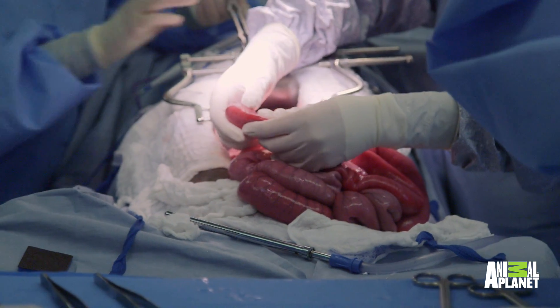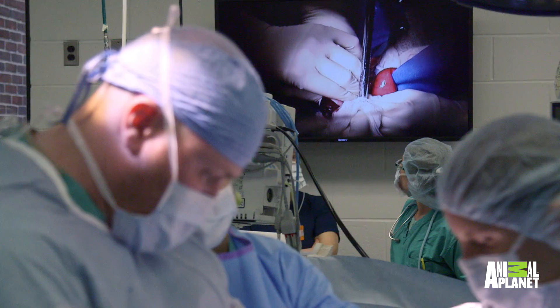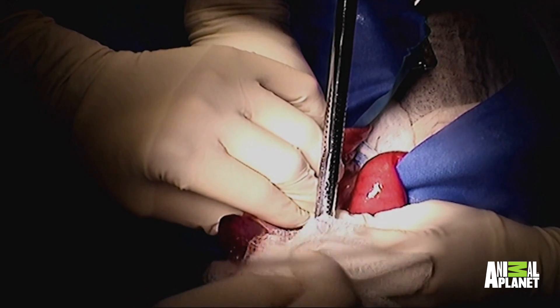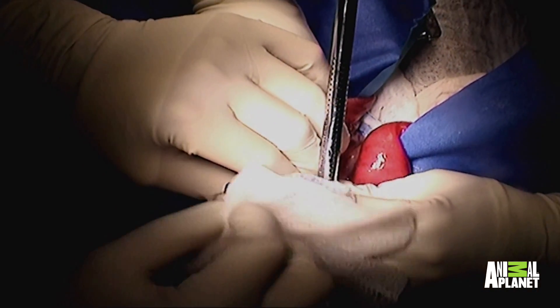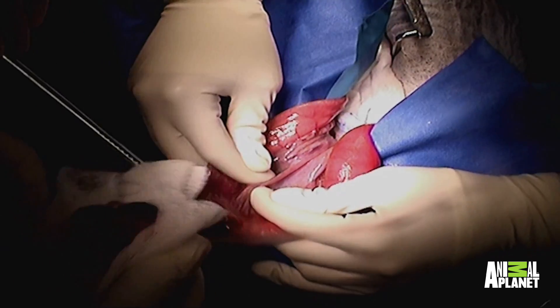It's often interesting when we're pulling out foreign objects because we like to try to guess what they are before we actually see them. It looks like a rock, but it doesn't look like a rock on CT. Oh my God — it's a gem! Someone threw a plastic toy gem. It's like a necklace!